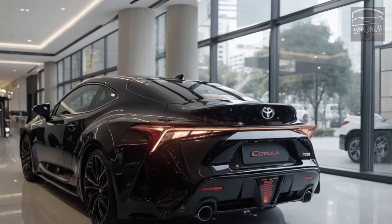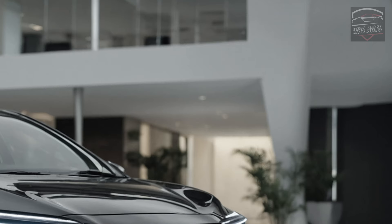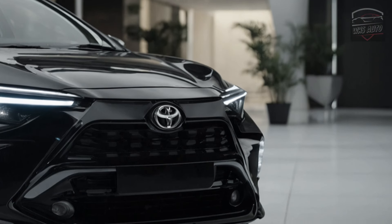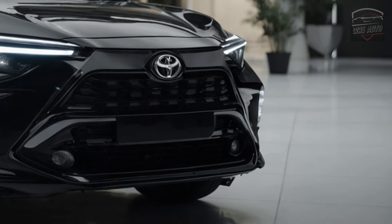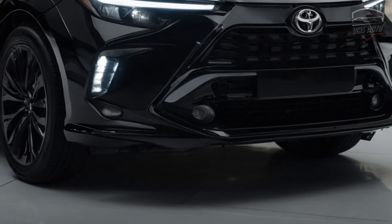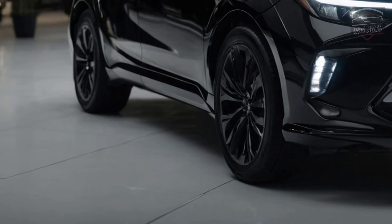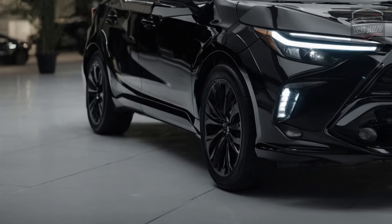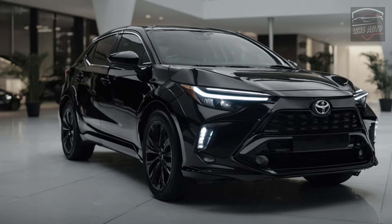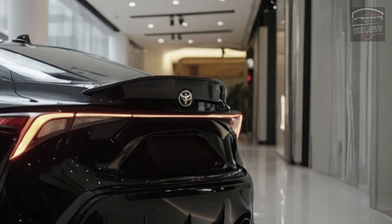The 2025 model year introduces the Corolla FX, a cosmetic package for the sedan. This special edition draws inspiration from the 1980s Corolla FX 16 but lacks significant performance enhancements. The FX features shorter springs for a lower ride height and retuned electric power steering for a sportier feel. Cosmetic updates include 18-inch satin black alloy wheels, a blacked-out roof, a rear spoiler, and black badging and mirror caps. The FX also debuts a new 10.5-inch infotainment screen, which will become an option across the 2025 Corolla lineup.